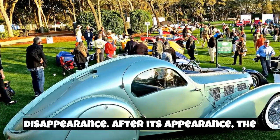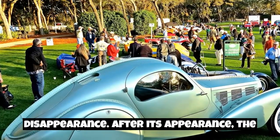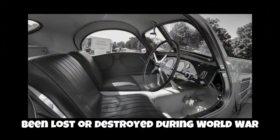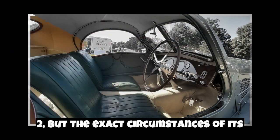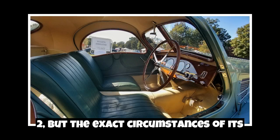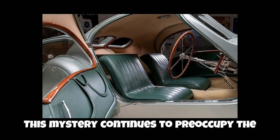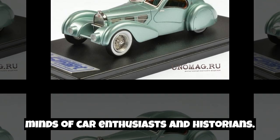Mysterious disappearance. After its appearance, the Aerolithe seemed to vaporize into thin air. Many speculate that the car may have been lost or destroyed during World War II, but the exact circumstances of its disappearance have never been clarified. This mystery continues to preoccupy the minds of car enthusiasts and historians.